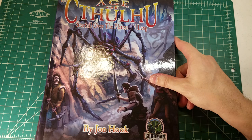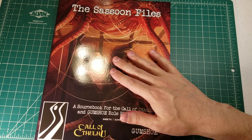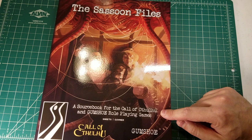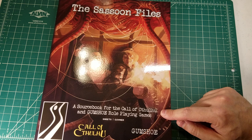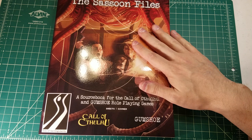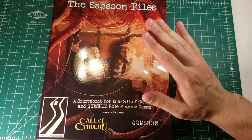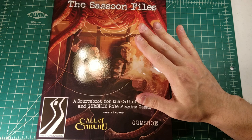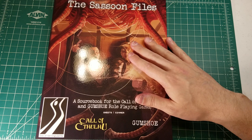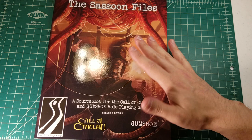Last but certainly not least — I've had this for a couple weeks and I really wanted to point it out. The Sassoon Files: a sourcebook for the Call of Cthulhu and Gumshoe role-playing game, published just this year. It was Kickstarted in 2018 and we've been waiting through 2019 to get it. It's specifically associated with role-playing in 1920s China, in and around Shanghai. Sons of Singularity is one of the new up-and-coming small licensed publishers for Call of Cthulhu. The story is that they had arranged to have these printed in China, but the Chinese government stepped in and destroyed all the books — largely because it deals with China and Chinese history, and the Chinese government can be very sensitive about those sorts of things.